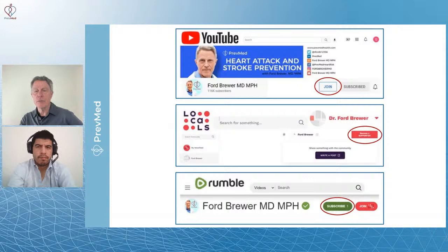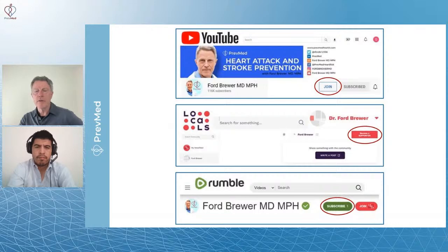We've begun to spread out. We have information on Locals and on Rumble. You can even join our YouTube channel to help us get this information out and save lives all over the world.